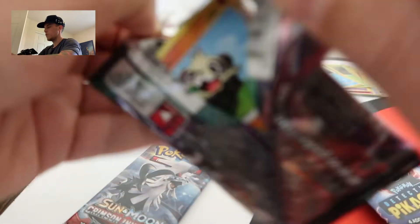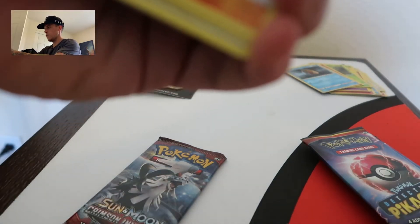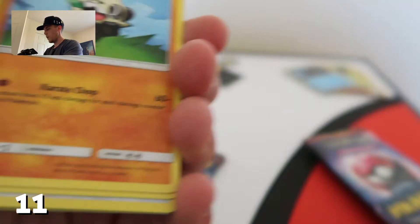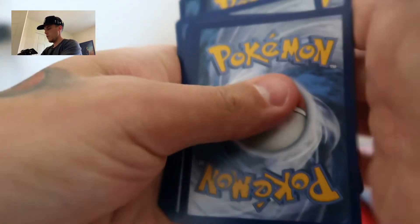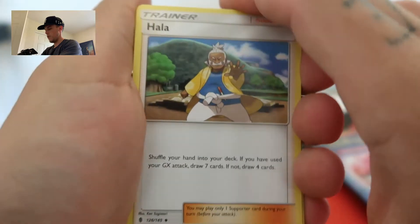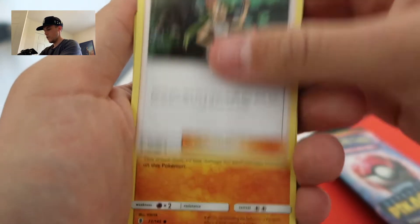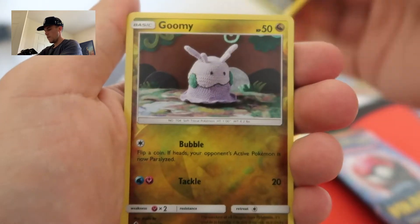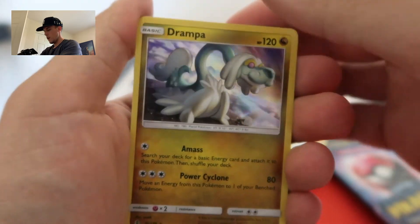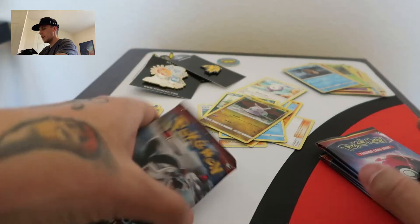Let's start with the Sun and Moon packs. Code card for the Sun and Moon pack. We got Hala, Sudowuro, Malo, Pancham, Snorunt, Casborne, Vanillite, Murkrow, Reverse Gumi, and Holographic Drampa. But again, nothing really exciting with those pulls.